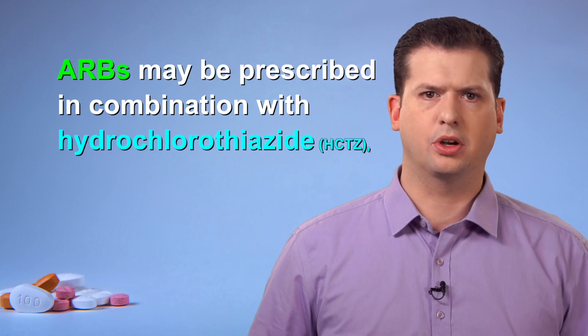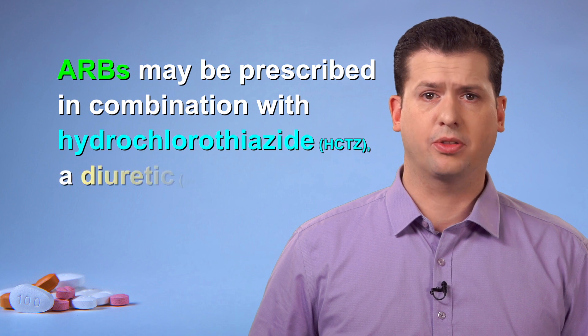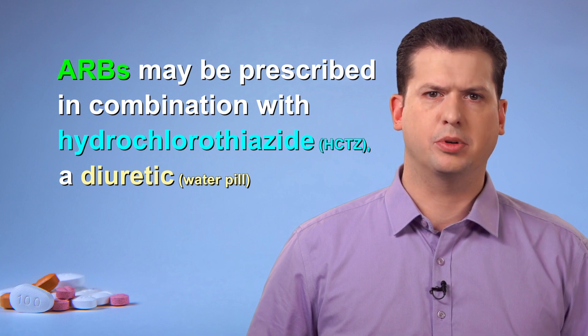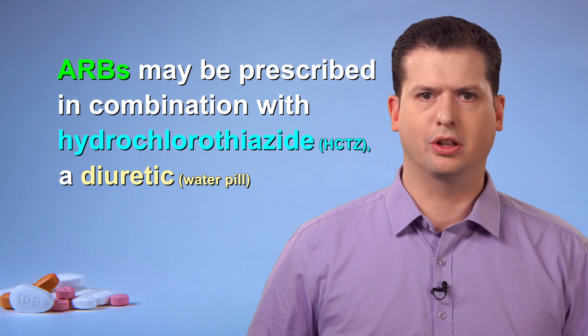Most of the ARBs are also available in combination with an additional medication called hydrochlorothiazide. Hydrochlorothiazide is a diuretic or water pill and it is very effective in lowering blood pressure. Your doctor may prescribe one of these combination products if you require additional blood pressure lowering.